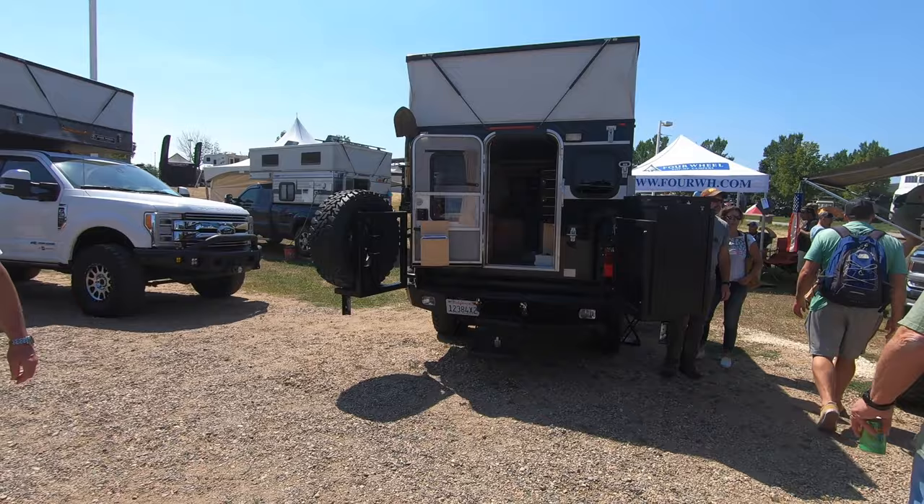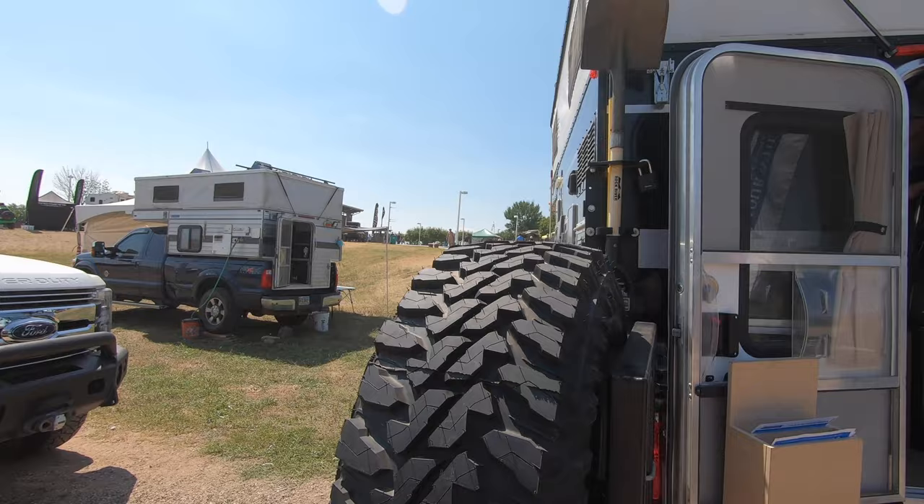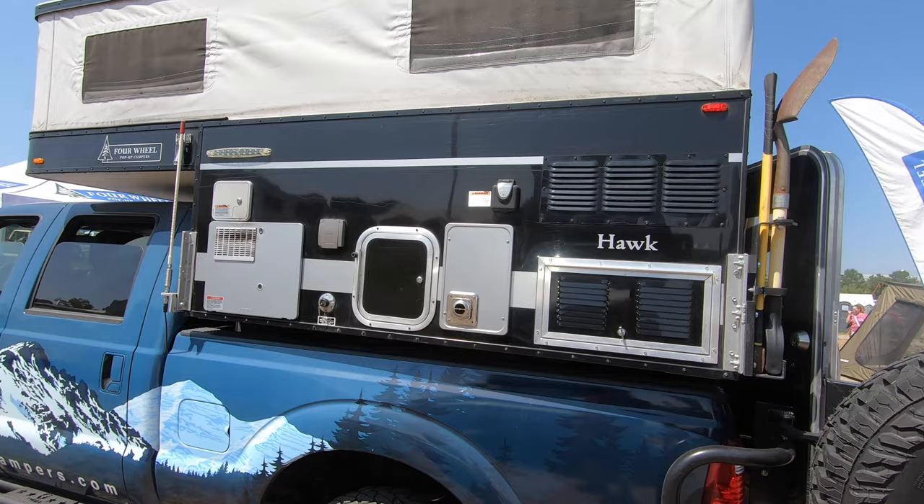There's been a lot of videos of these but these four-wheel campers are pretty sweet. They make them for a short bed too — it's their Hawk. They pop up so you get standing room in the bed.